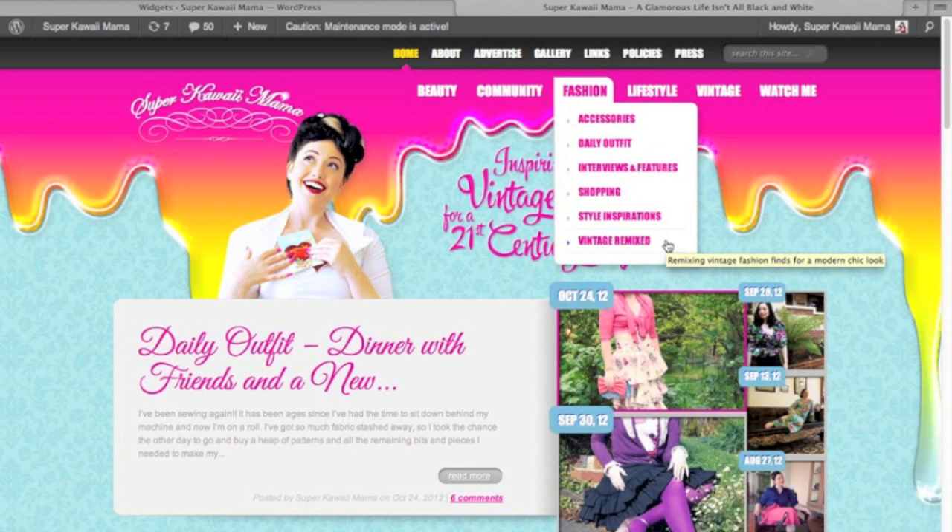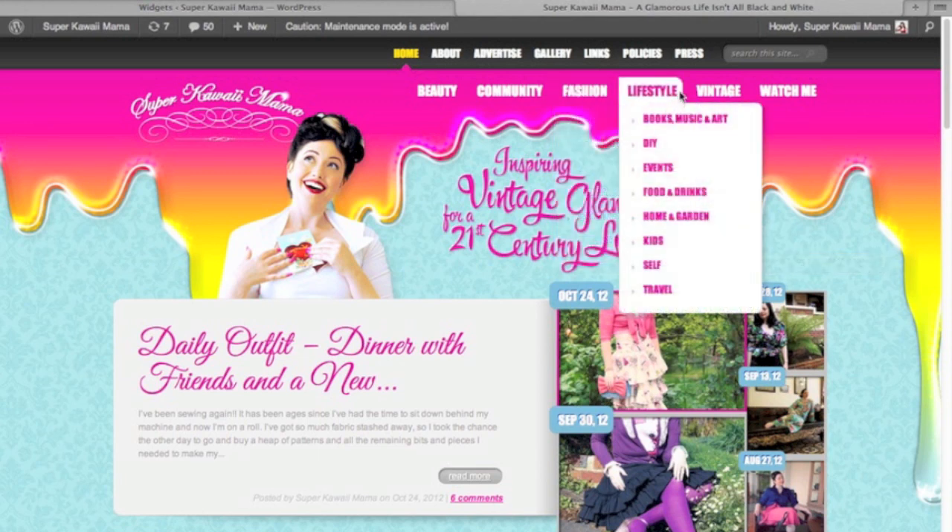Vintage Remixed is about using vintage pieces to create modern and eclectic looks. Lifestyle is for everybody — you'll find here all kinds of books, music, art and visual arts, DIY and crafts, events both in Melbourne and all over the world, great food and drinks for entertaining and fun, home and garden decorating ideas, things about my kids and what they shouldn't be doing, self — ways to inspire ourselves and keep us thinking — and of course travel, because life wouldn't be an adventure if I never left the house.